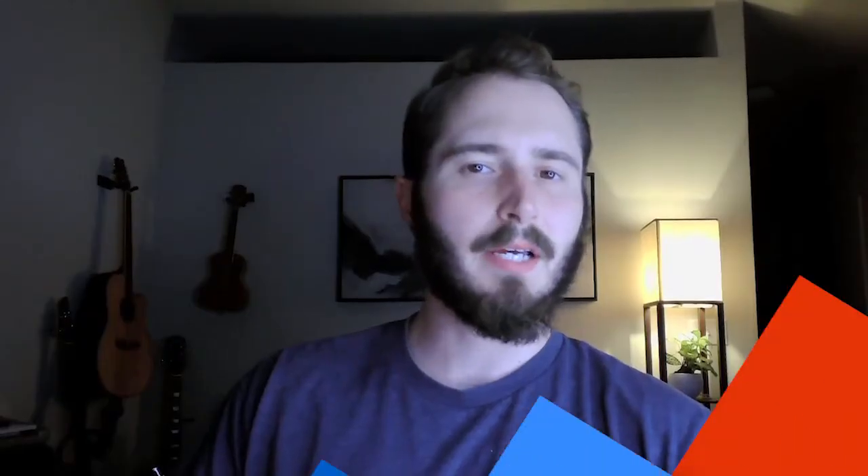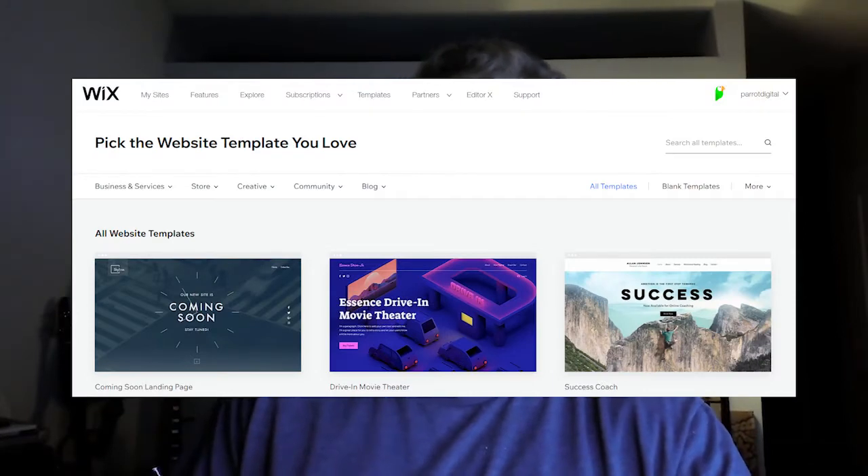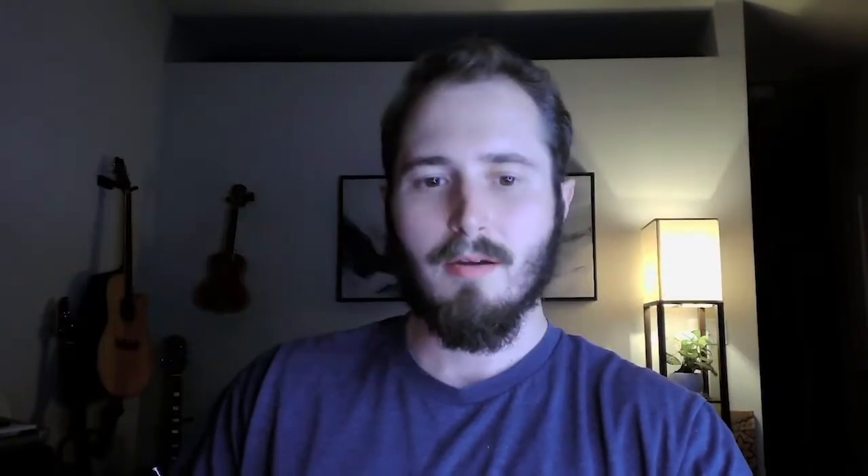If you've never built a website before, you're probably going to want to use a template. Wix has great templates — some of the older ones are pretty terrible, but they're making new ones and a lot of the new ones look great. They're a great starting point for a business. They use the same fonts a lot, which is a minor annoyance, but overall the templates look good. There are around 800 to 1,000 templates to pick from for all different kinds of use cases — different blogs, small business websites, and that kind of thing.